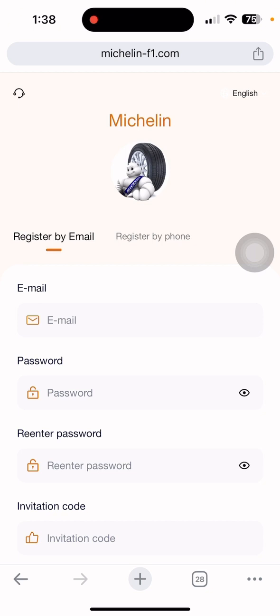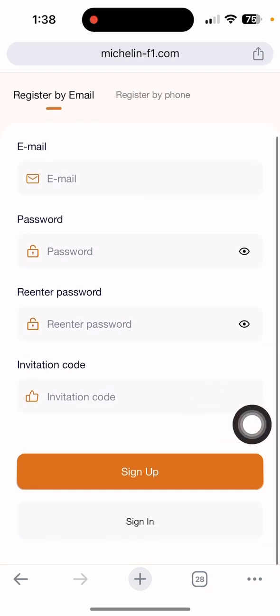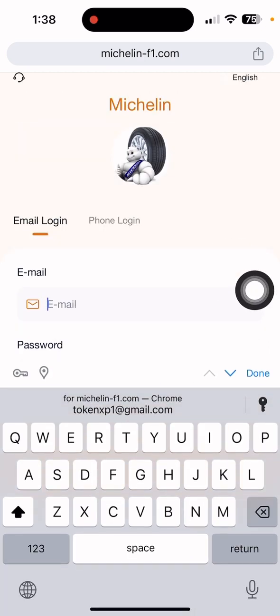It will bring you to the site interface. Now I'll show you how to register on this platform. Just input an email, input the password, the confirm password — it will be taken automatically. Also check my video description. After completing, simply click the sign-up button and then click sign in to log in to your account.